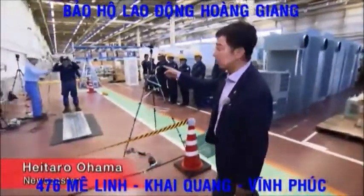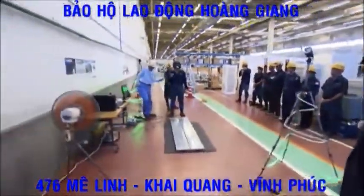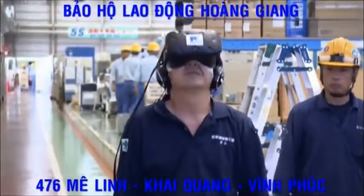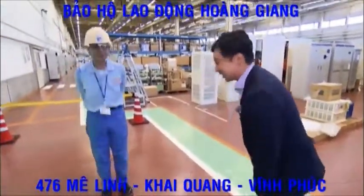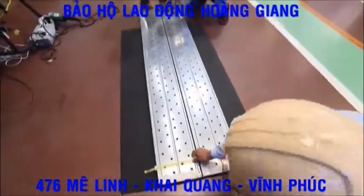He's wearing a head mount display and experiencing virtual reality. The employee is wearing a goggle-type head mount display. I'd like to give it a try.